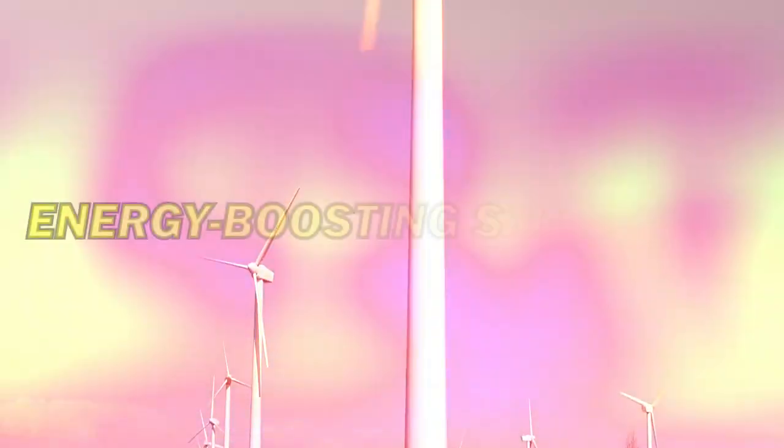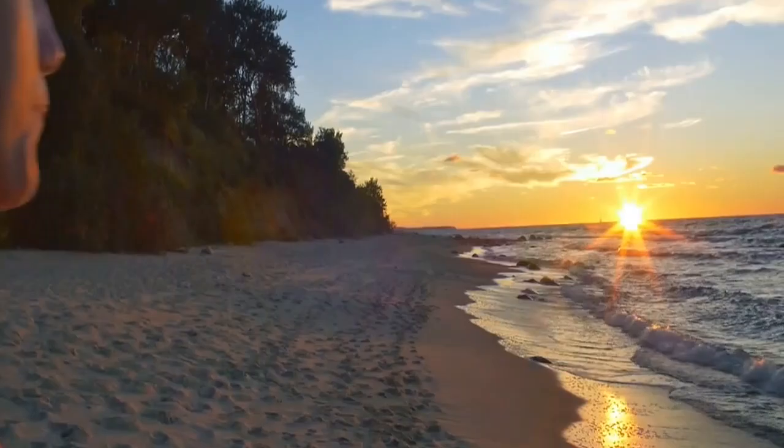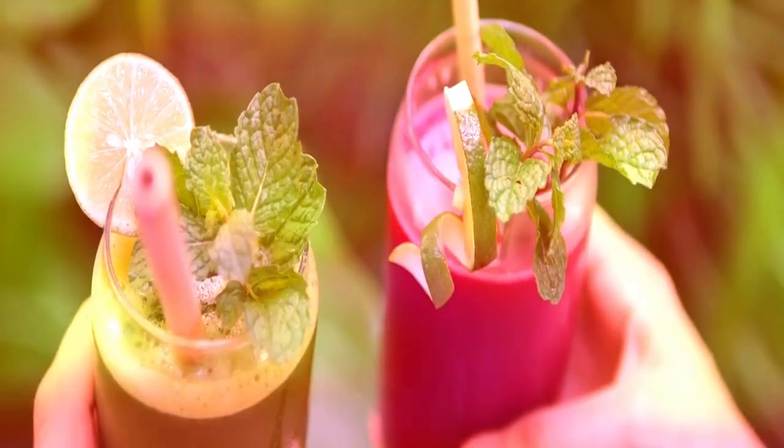In today's video, we're diving into the world of energy-boosting smoothies that will supercharge your day. Whether you're looking for a quick morning pick-me-up or a post-workout refuel, these nutrient-packed smoothies will give you the energy you need to conquer your day. So grab your blender and let's get started.